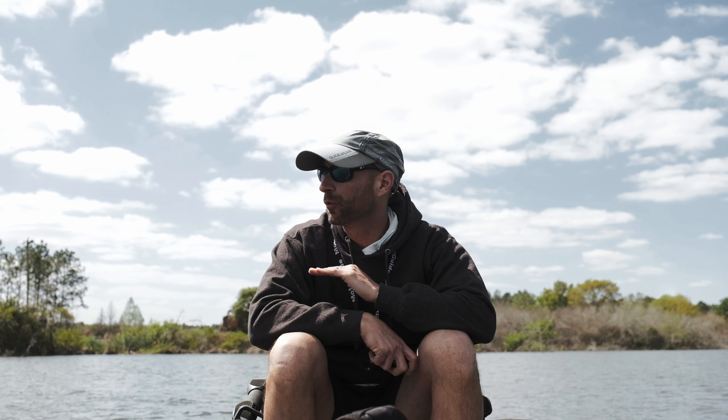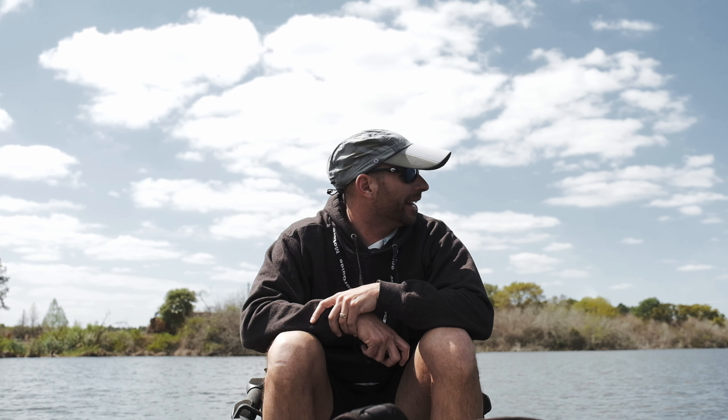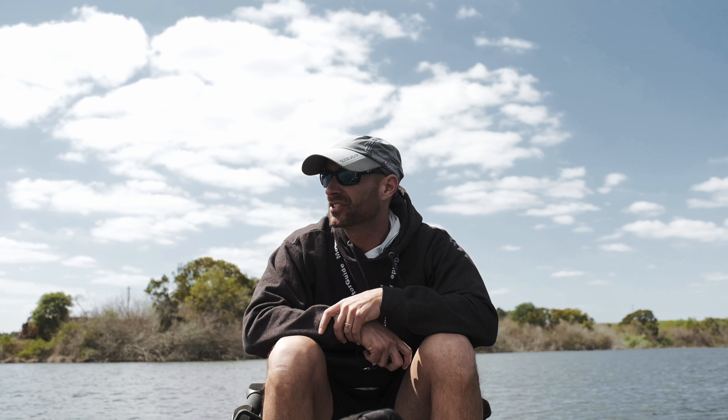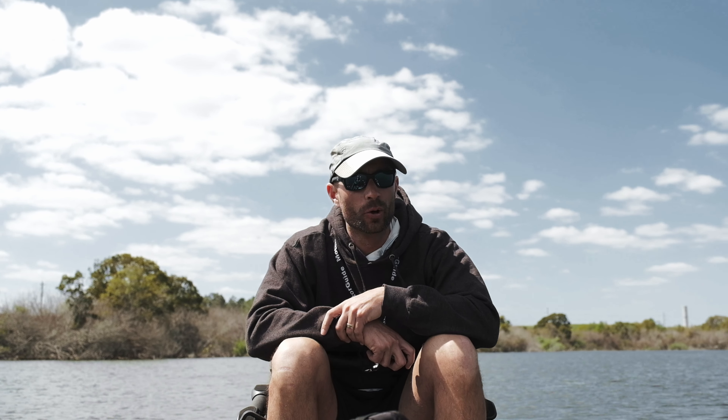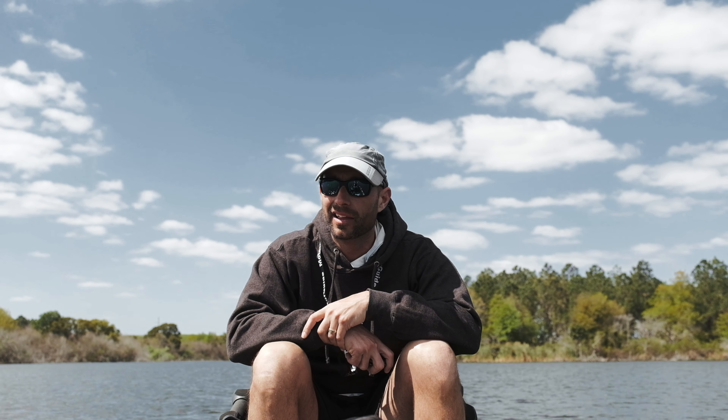We're back with another video. We've thawed out — we're in central Florida, it's about 70 degrees today. We're trying a whole new thing; we've never fished this area before. It's a Florida management area called 10 Rock, and we're hoping to catch some bass. We got a little breeze, but we're gonna have a good time. We got a new trolling motor on the kayak — we brought the kayak down.